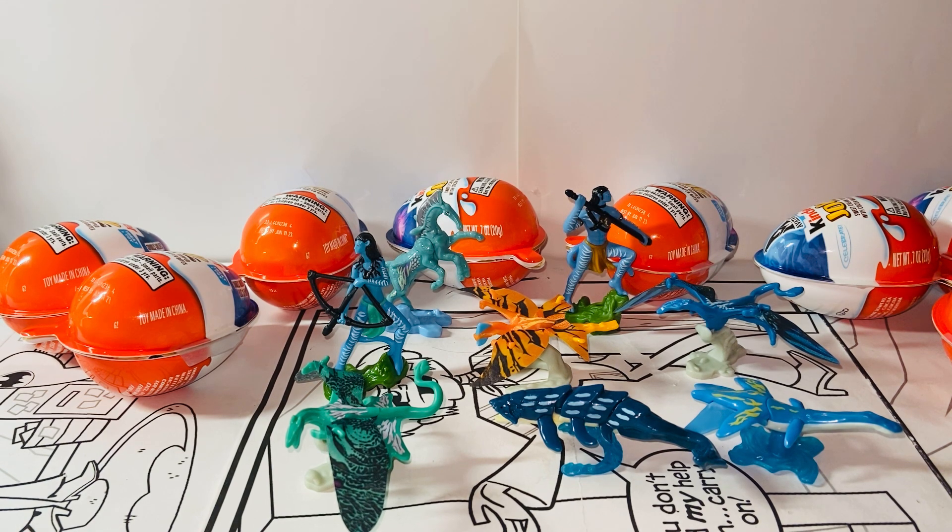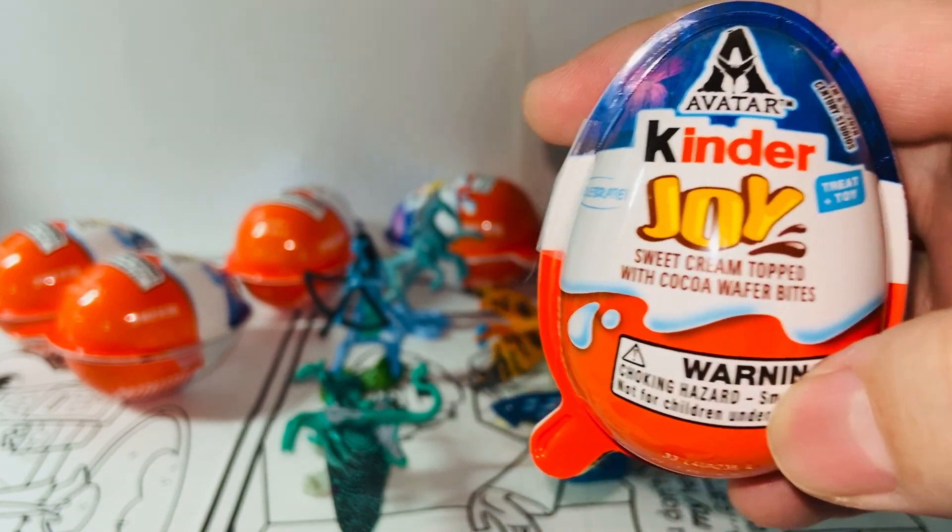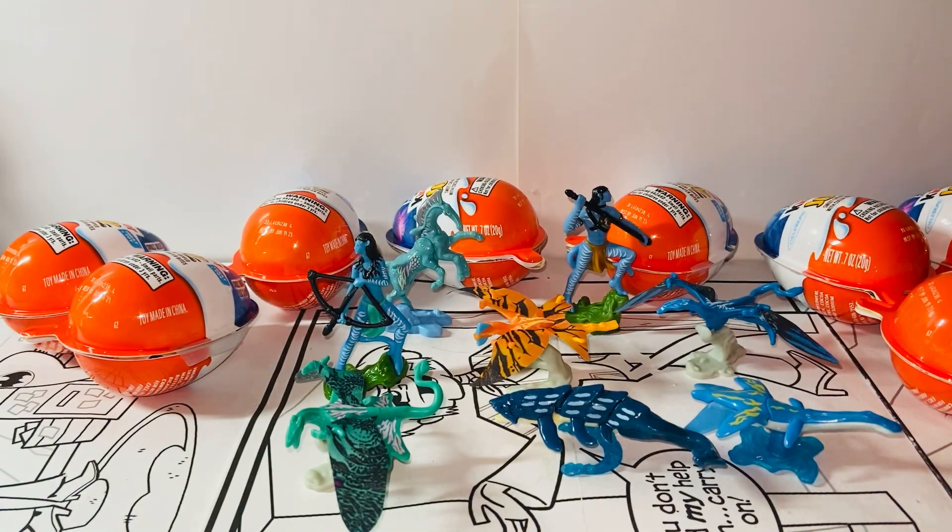Here we have all eight of the Avatar mini figure toys from the Avatar Kinder Joy Surprise Egg set. If you guys are interested, check it out before they run out. Sometimes once they run out, they don't come back. With movie series like this, they actually sell out really fast and they don't reproduce them once the film hype is over. So grab yours before it's too late. Anyway, that is my review of the Kinder Joy Surprise Egg Avatar series. Thank you guys so much for watching, and I'll talk to you guys in the next video. Bye bye.